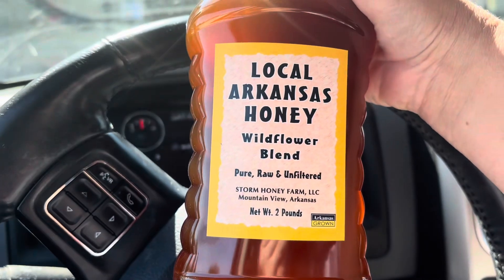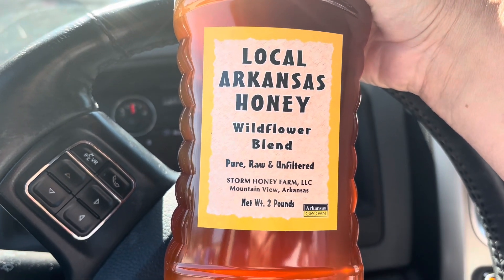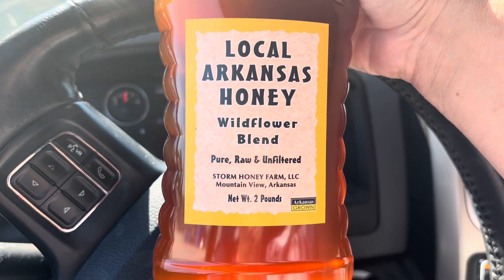I had to pick up my very favorite honey in Arkansas. Love this stuff. It is the best tasting honey I've ever had in my life.